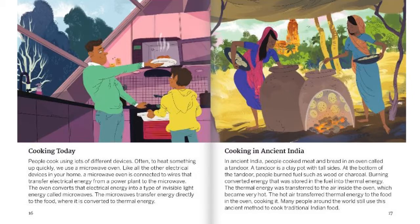Cooking Today. People cook using lots of different devices. Often, to heat something up quickly, we use a microwave oven. Like all other electrical devices in your home, a microwave oven is connected to wires that transfer electrical energy from a power plant to the microwave. The oven converts electrical energy into a type of invisible light energy called microwaves. The microwaves transfer energy directly to the food, where it is converted to thermal energy.